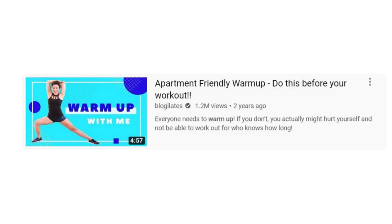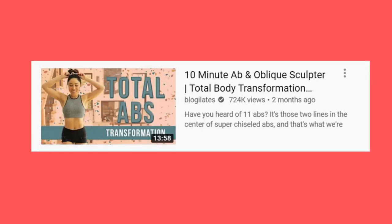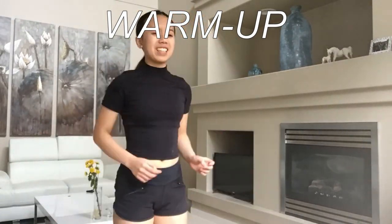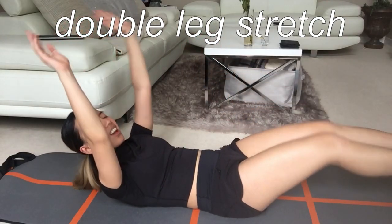For today's workout, I chose a five-minute warm-up, her 10-minute lower ab flattener, her 12-minute toned abs, and her 10-minute ab and oblique sculptor. So today's an ab day. Each of her videos had about 6 to 10 different exercises with about 45 seconds to 90 seconds of work and 15 seconds of rest in between.